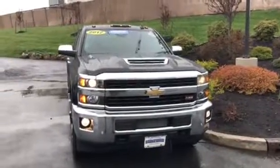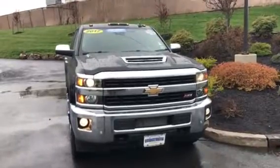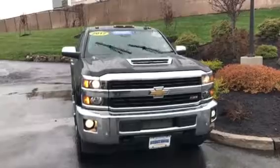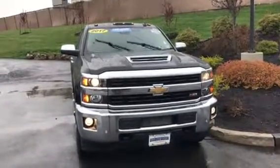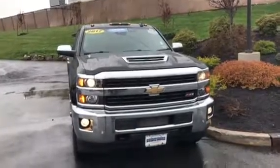Good morning, Jeff. This is Bobby. I'm with Bridgewater Chevrolet on Route 22 in Bridgewater. Thank you for your interest in the 2017 Chevy Silverado 2500 Duramax Diesel with the Allison transmission in the Z71 package.